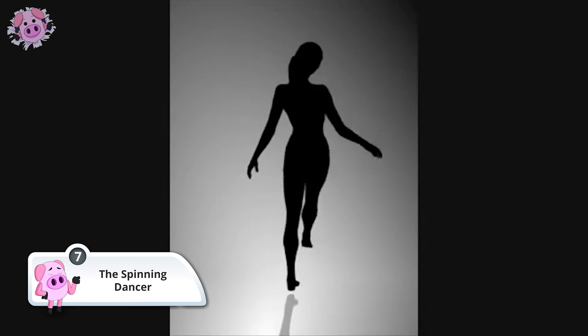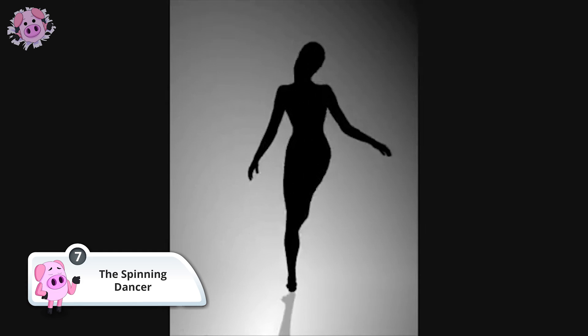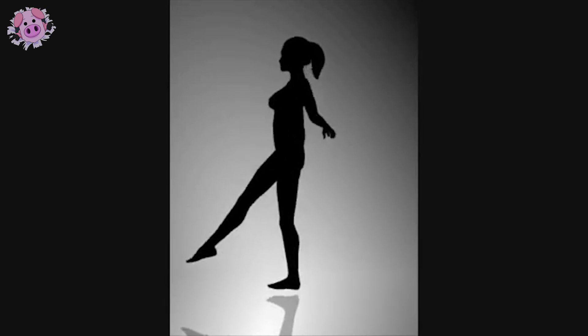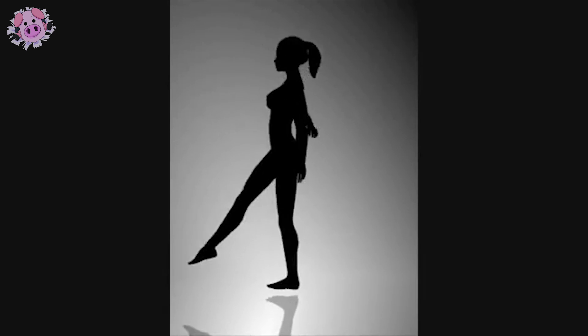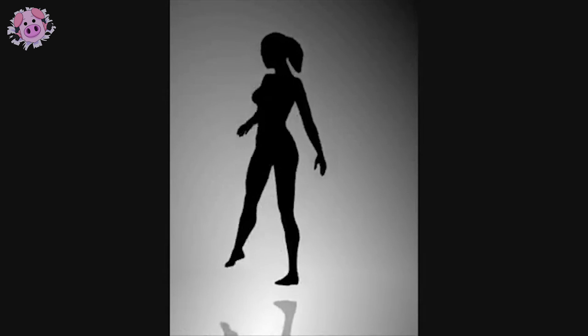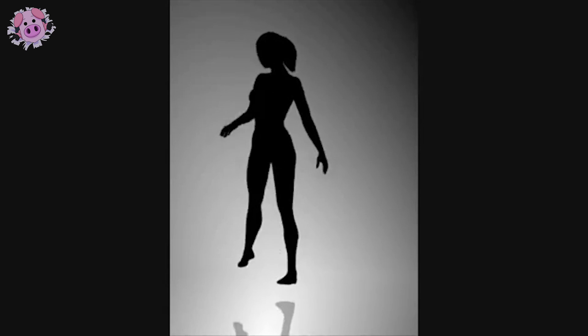The spinning dancer illusion was created by web designer Nobuyuki Koyahara in 2003. This spinning silhouette of a female dancer is an example of a kinetic bi-stable optical illusion. Observers will initially see the woman spinning either clockwise or counter-clockwise, and sometimes may even see the woman suddenly spin in the opposite direction. What way do you see the dancer spinning? Let us know in the comments section below.